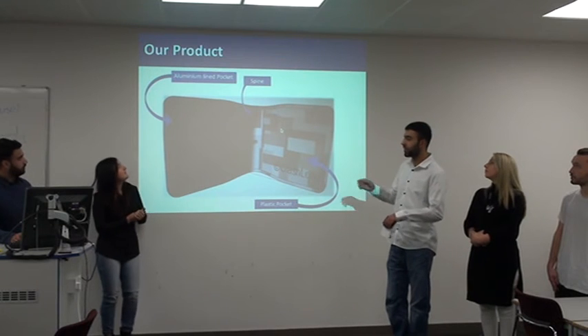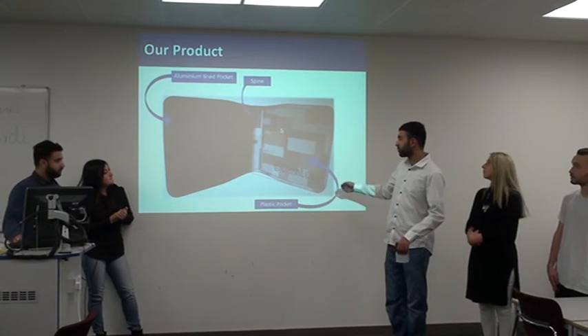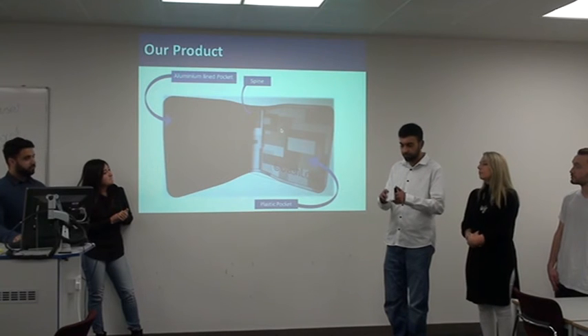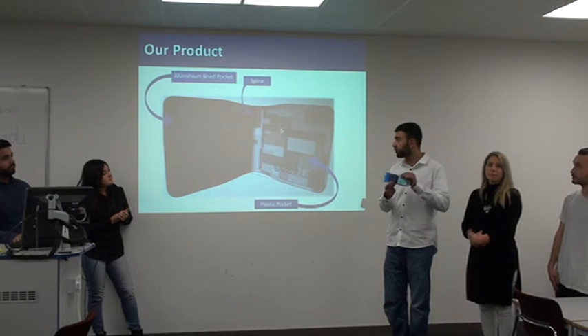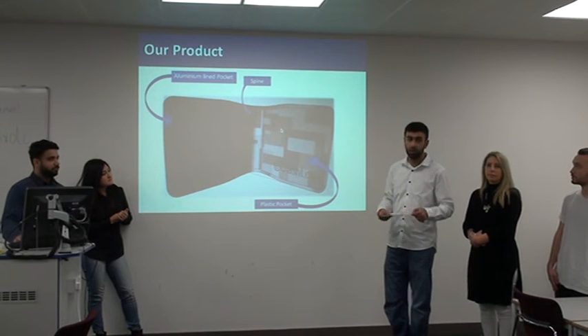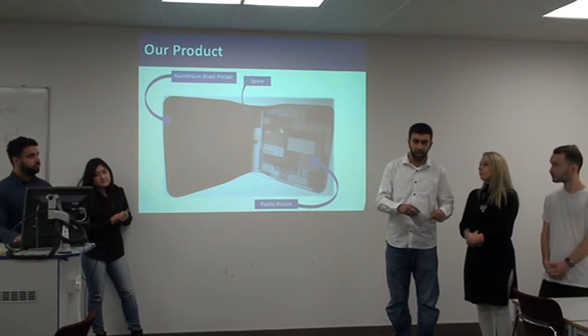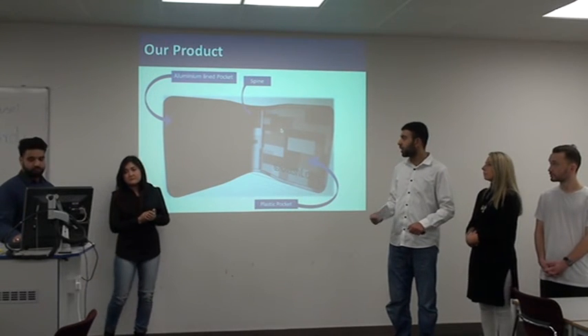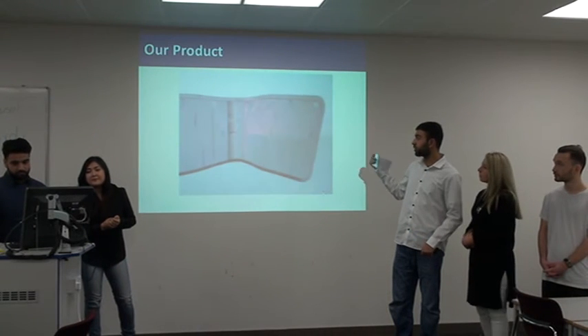It looks just like an ordinary card holder. On one side we've got a plastic pocket — let me just show you here — where you can put your Oyster card. And on the other side we've got a protective film, which is made out of thick aluminium. This protective film protects against fraud and card clash as Jeremy just said. If you go to the next slide, we've got a demo of what the prototype is going to look like.